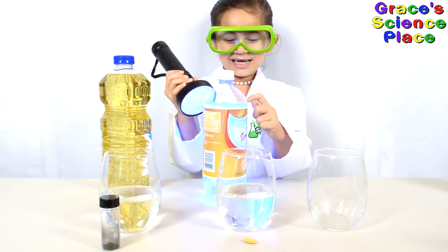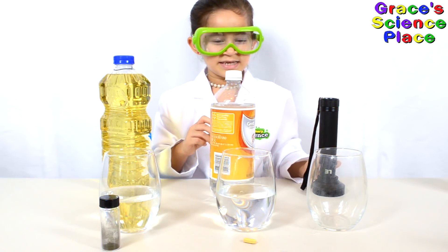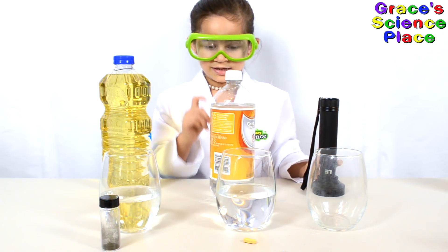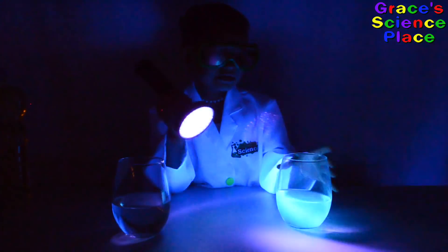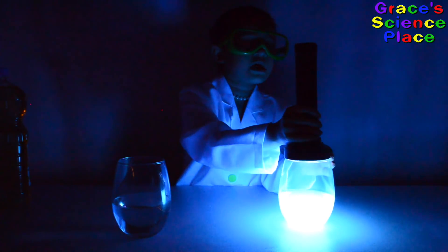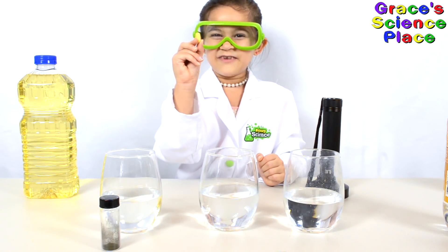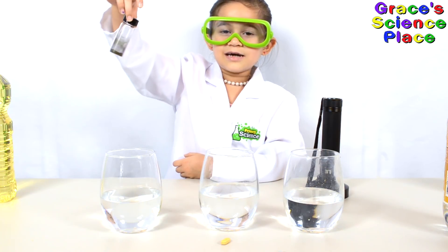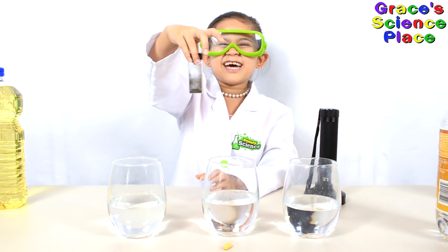You see how the thing is glowing? We have three fluorescent materials to show you. This is tonic water with quinine. You see, the tonic water glows, while the normal water doesn't. This is a B vitamin. This is a dye called Rhodamine B. It's used in cosmetics.